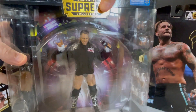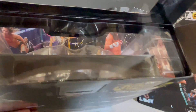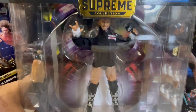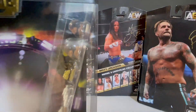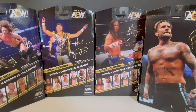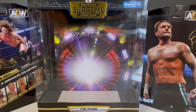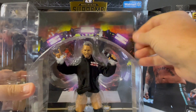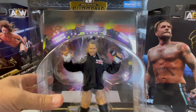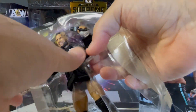Unlike other channels, we are not going to fast forward through the opening process, so you can see how you might want to open your Supreme Collection at home. Snipping the top looks like the way to go — I'm going to be able to preserve the entrance stage. The back of the box has the AEW entrance stage on it, and the plastic shell on the inside has another piece which gives it an element of 3D. The two side panels contain all the accessories. There we have the AEW CM Punk.